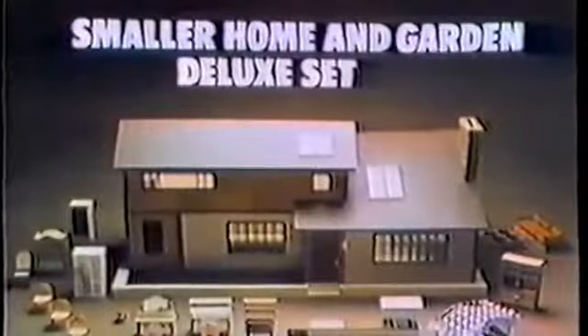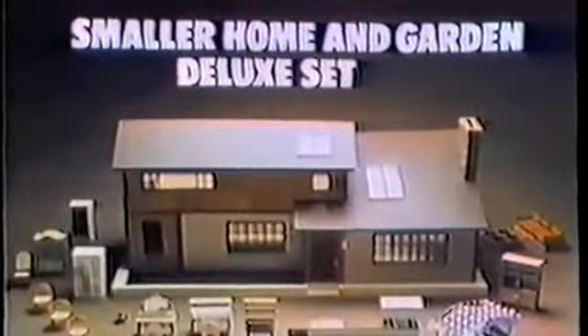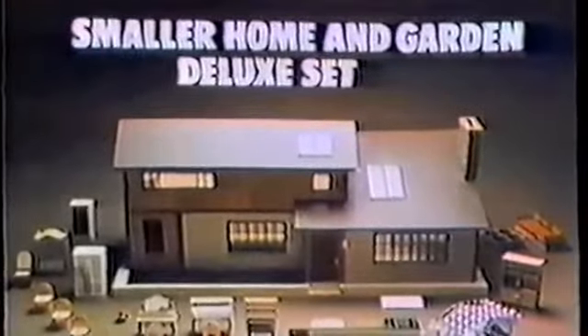Smaller Home and Garden Deluxe set. All this plus 69 other pieces. You Have to Put It Together by Tomy.